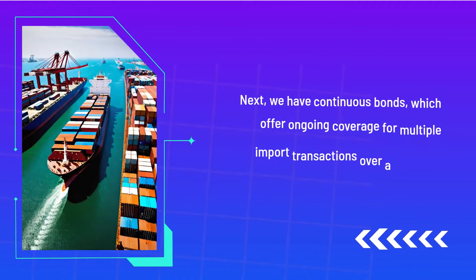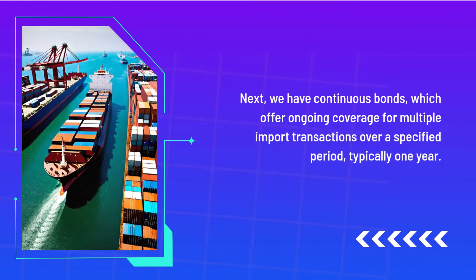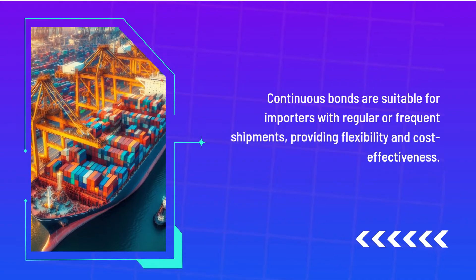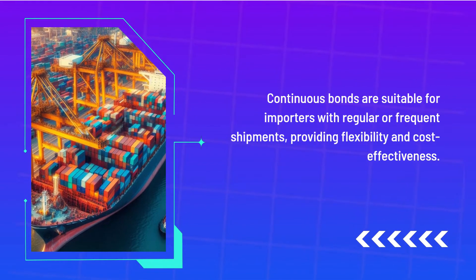Next, we have continuous bonds, which offer ongoing coverage for multiple import transactions over a specified period, typically one year. Continuous bonds are suitable for importers with regular or frequent shipments, providing flexibility and cost-effectiveness.